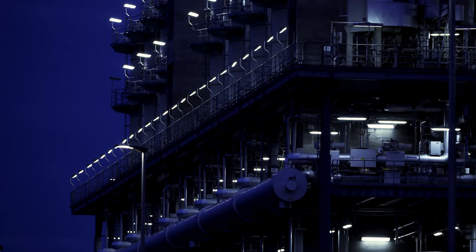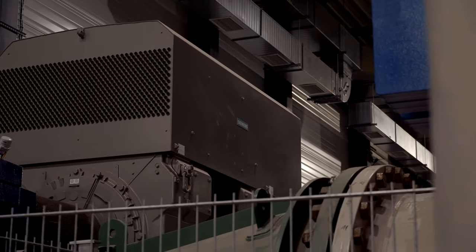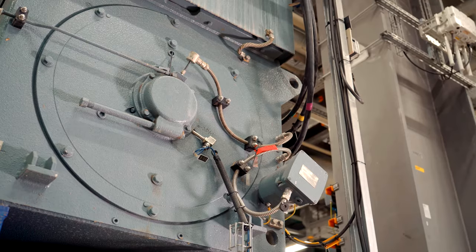Coming from all over the world, compressors, reactors, pumps and valves are produced in 12 countries and shipped to Ludwigshafen.